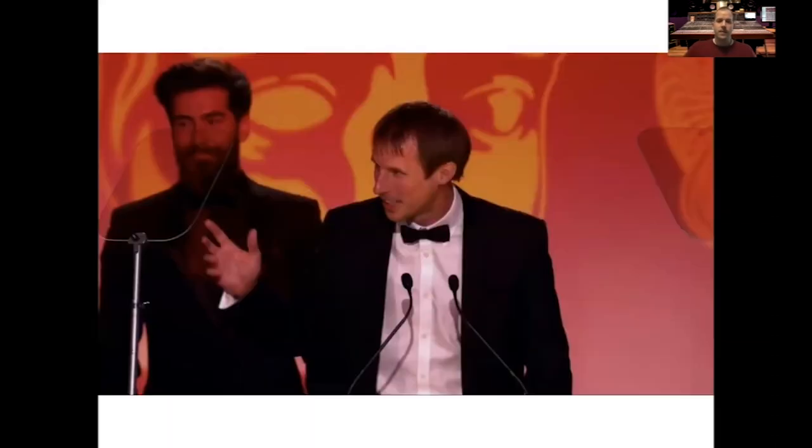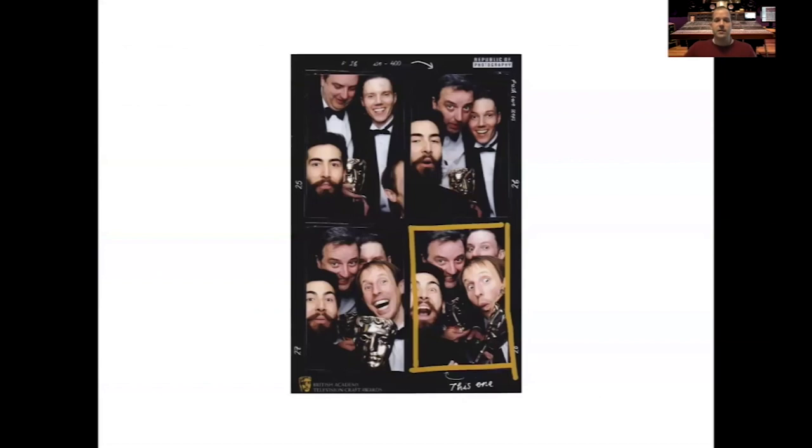It's worth touching on some of our graduate success. Tom here won a Golden Reel award for best sound for a short film, which we were rather pleased to see — here he is accepting his award. Similarly, Tom Williams won his BAFTA last year for best sound on Killing Eve, which was a fantastic achievement. It's great to see students going through the process of studying with us and then making their own mark and really making a success for themselves.